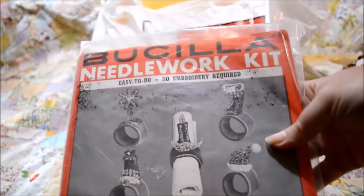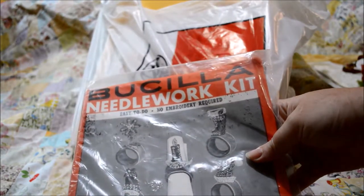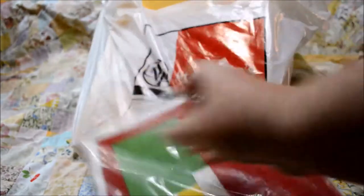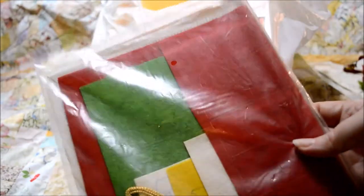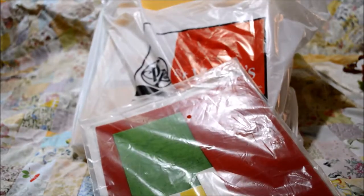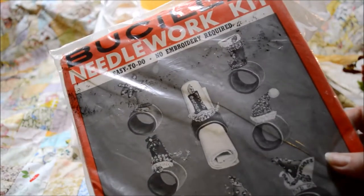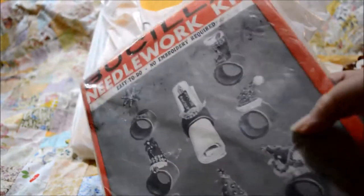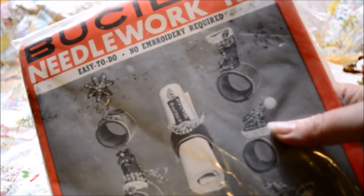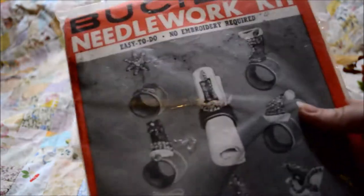This is a Bucilla needlework kit — I can't find a date on it, but I would swear this is from my great-grandma's time. It has printed felt, it has sequins, it has floss. It's easy to do, no embroidery required. Somehow sewing all of those little sequins on looks a lot more intimidating than embroidery, but I'm excited to have it and I'll give it a try.